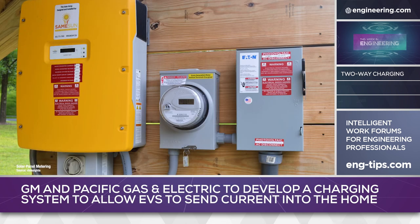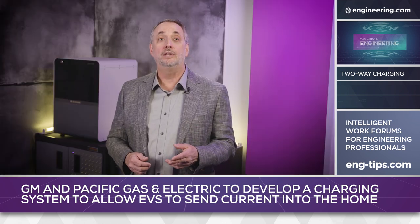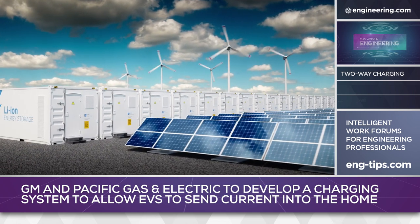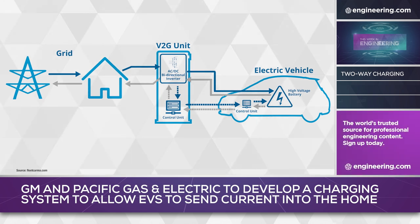Net metering already exists in some jurisdictions for customers equipped with solar panels, but some experts warn that increased use of electric cars will create difficulties for utilities, requiring either increased baseload capacity or more robust load leveling technology, or both. Grid-scale battery storage is already in use for this purpose, but hundreds of thousands of EV batteries, all grid-connected and operating through software-controllable inverters, could provide a sort of remote, pay-as-you-go load management solution for electric utilities.